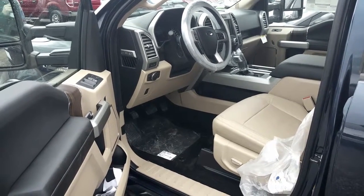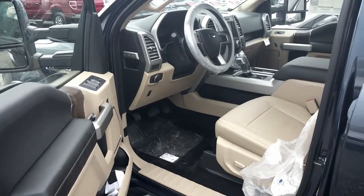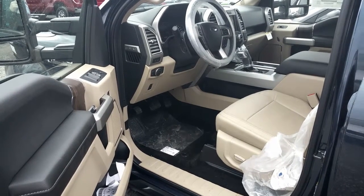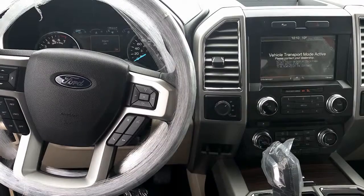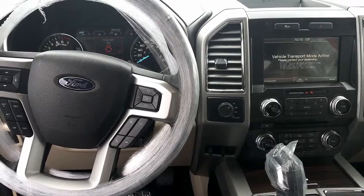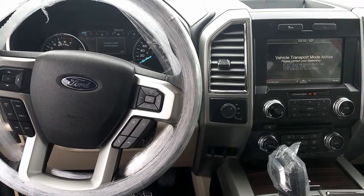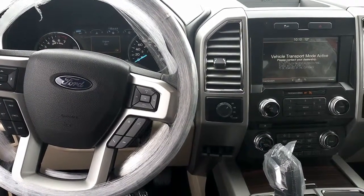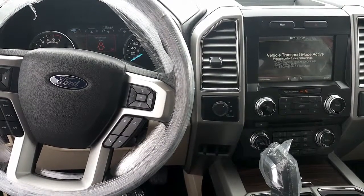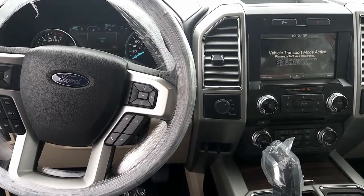You have all electronics — the mirrors, the windows, the mirror fold electronics, and electronic seats. As you can see, there are two screens: one on your left to calculate mileage and gas consumption, with controls on your steering wheel, and the other on your right. It's in transport mode because it just arrived, but there's the MyFord Touch that controls the climate, entertainment, navigation, and phone.